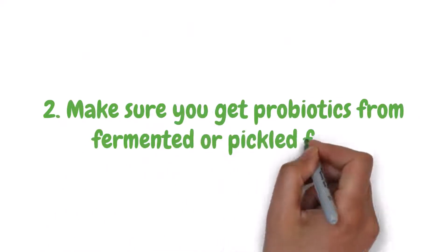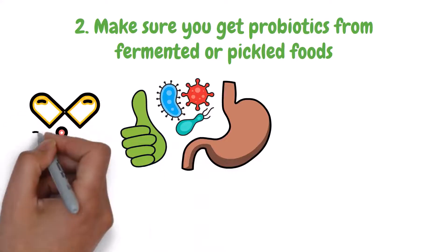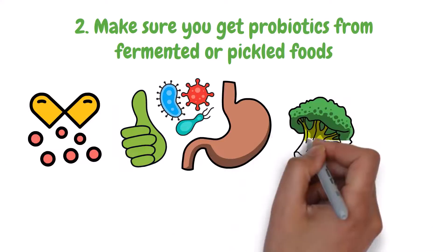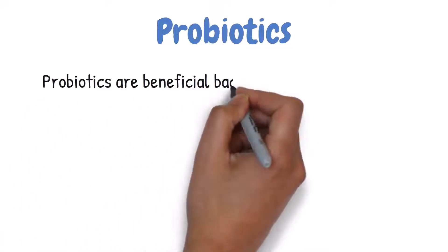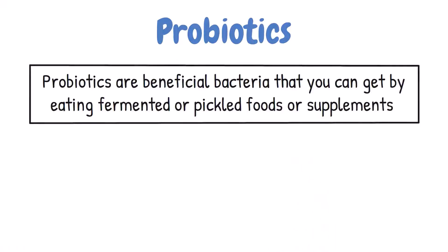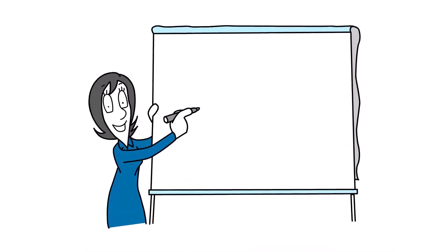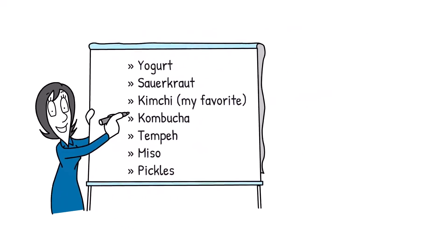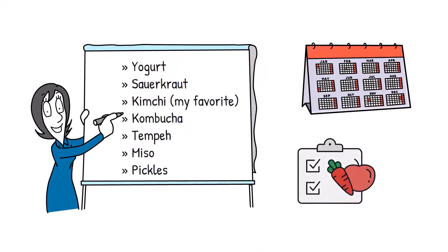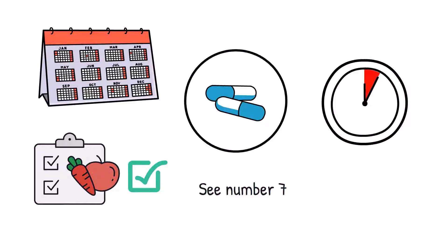Make sure you get probiotics from fermented or pickled foods. The human gut is home to hundreds of different microorganisms. Most of these bacteria are friendly and produce a range of essential nutrients. Some bacteria in the gut can help break down dietary fiber, which your body cannot digest on its own. Probiotics are beneficial bacteria you can get by eating fermented or pickled foods or supplements. They help restore the balance of good and bad bacteria in your gut, which can help improve digestion and absorption of nutrients. Examples include yogurt, sauerkraut, kimchi, kombucha, tempeh, miso, and pickles. You don't have to eat all of them every day, but including them in your diet can help. If you can't, a great probiotic supplement with different bacteria strains can help — see strategy number 7 for more details.